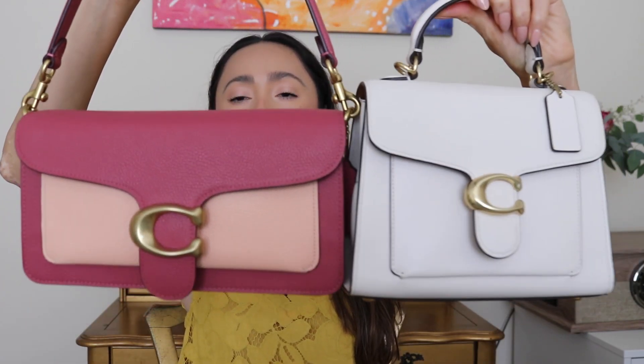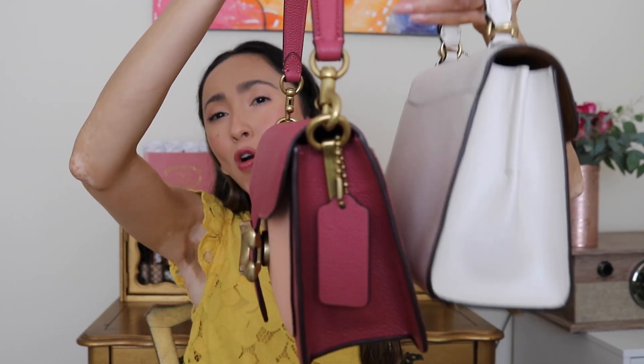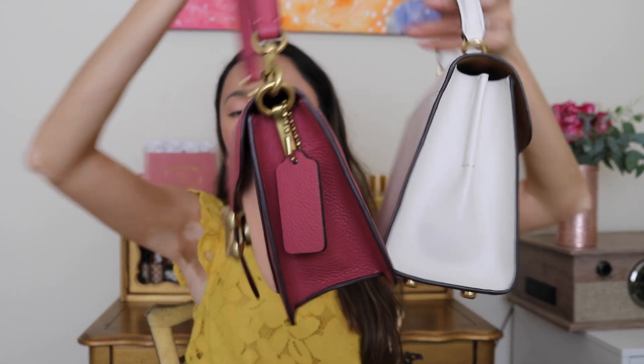Before packing, I wanted to show this next to my Tabby 26, the only other Tabby I own. Side by side, the Tabby Top Handle is taller while the Tabby 26 is longer. The Top Handle is wider on the bottom, so I feel I can actually fit more in this one. One thing I love about this bag is the back pocket — my phone fits beautifully and comfortably there, unlike on the Tabby 26.